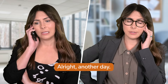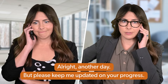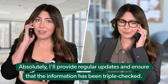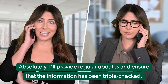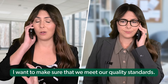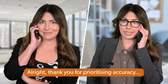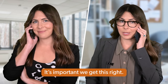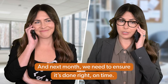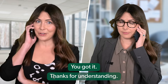Alright, another day. But please keep me updated on your progress — I don't want to be left wondering where you got to. — Absolutely. I'll provide regular updates and ensure the information has been triple-checked. I want to make sure we meet our quality standards. — Thank you for prioritising accuracy. It's important that we get this right. And next month, we need to ensure it's done right on time. — You got it. Thanks for your understanding.